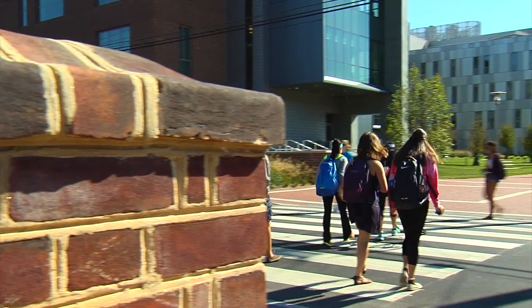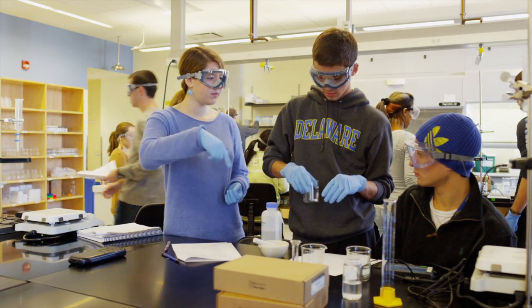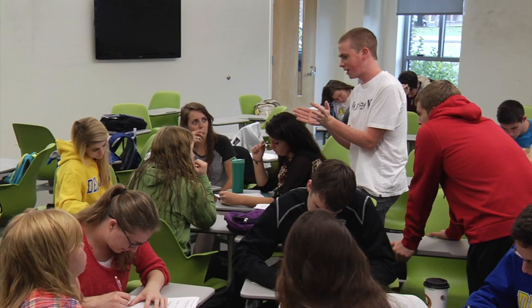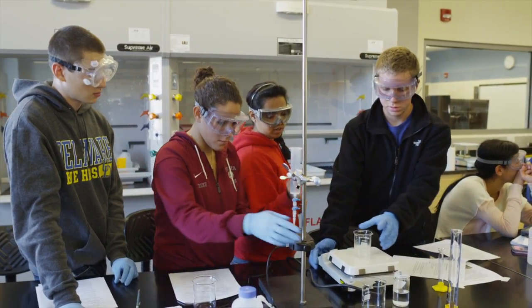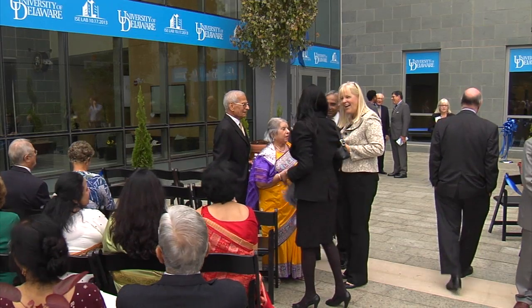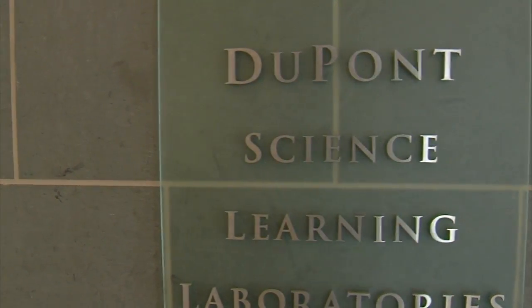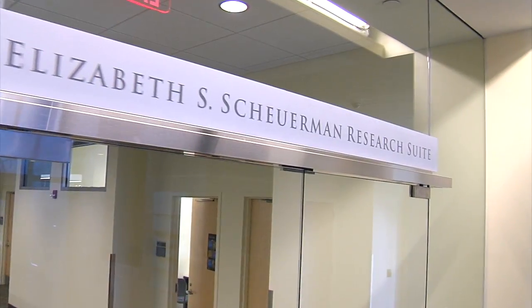It's going to be a signature experience for first-year students. We're going to get a lot of national and international attention for the way we're teaching science now, and it wouldn't have been possible without the generous donations that we've received. We're grateful for all the people that have put their hands in to make this happen. And I think it's a tremendous investment in students, in education, and in research.